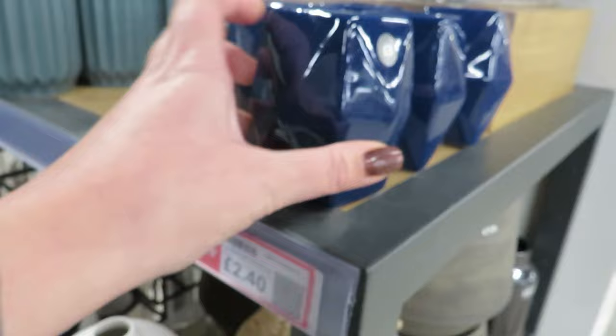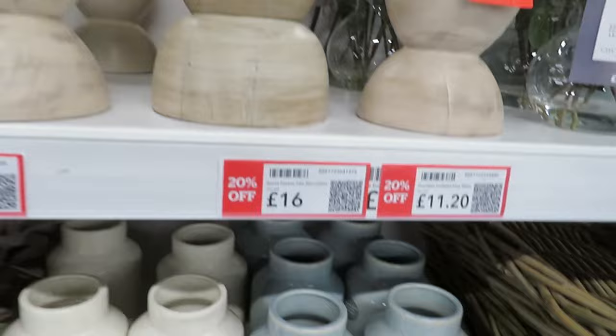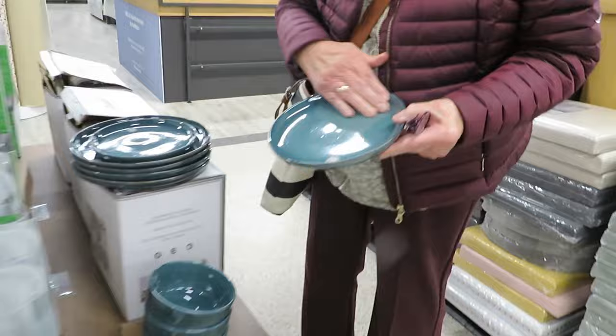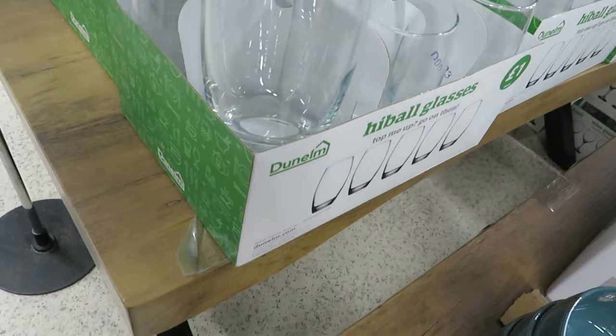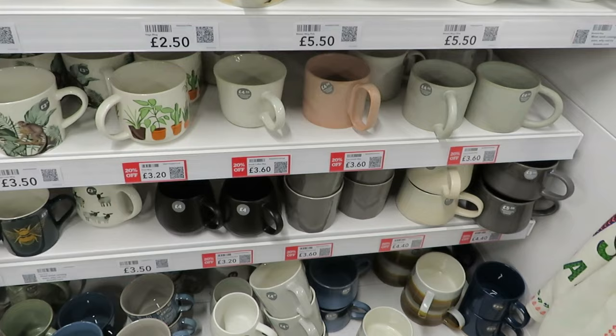£2.40 for a little blue tea light holder. This pot is down to £14.40 — it's quite a nice plant pot, still expensive though for a plant pot really. Oh, mum's looking at plates — they are a nice colour. £48 for the dinner set. They've got some glasses too — that's nice for a present, £12. Got to love a mug!